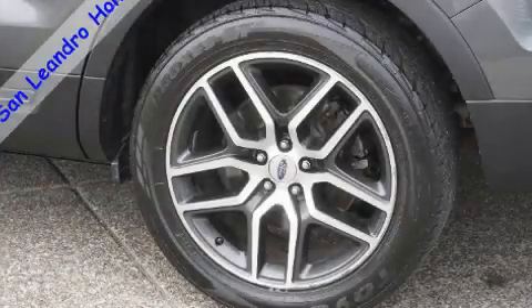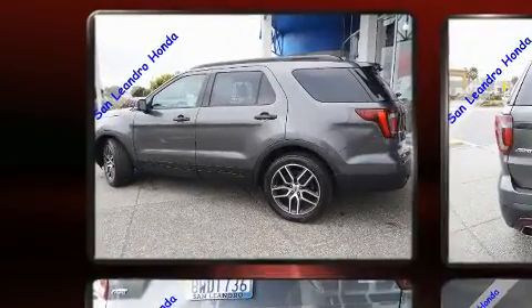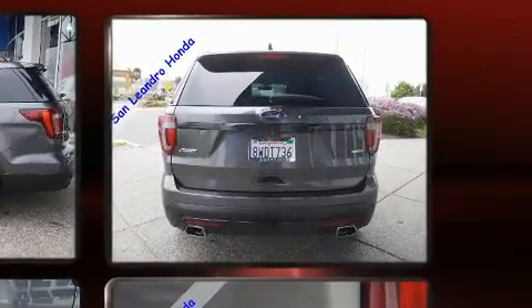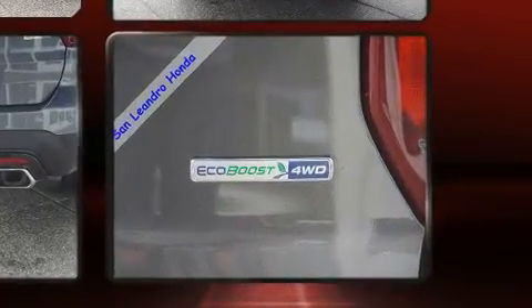Experience driving perfection in the 2017 Ford Explorer. A 3.5-liter V6 engine pairs with a sophisticated six-speed automatic transmission. For added security, dynamic stability control supplements the drivetrain, and four-wheel drive allows you to go places you've only imagined.